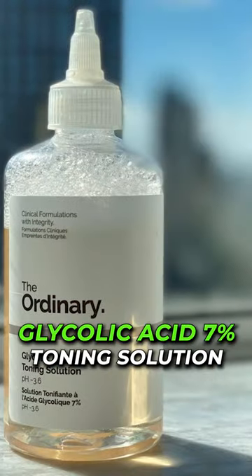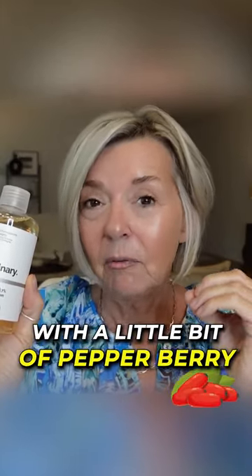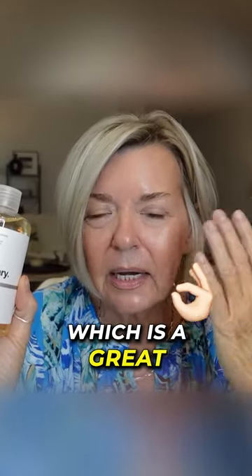This is The Ordinary Glycolic Acid 7% Toning Solution. This is formulated with a little bit of pepper berry, which is a great exfoliant.